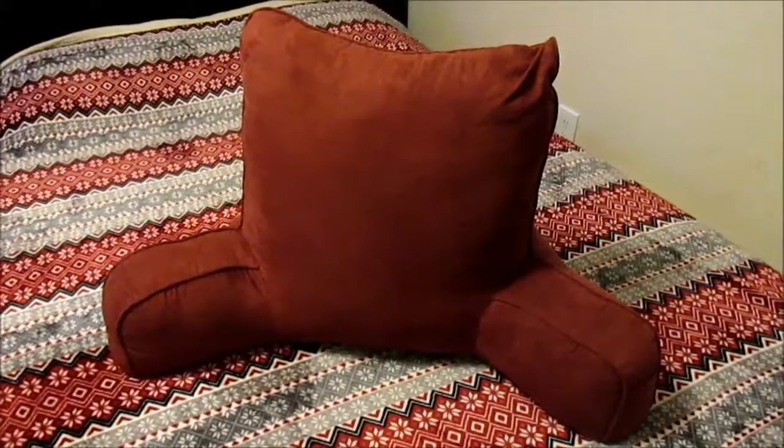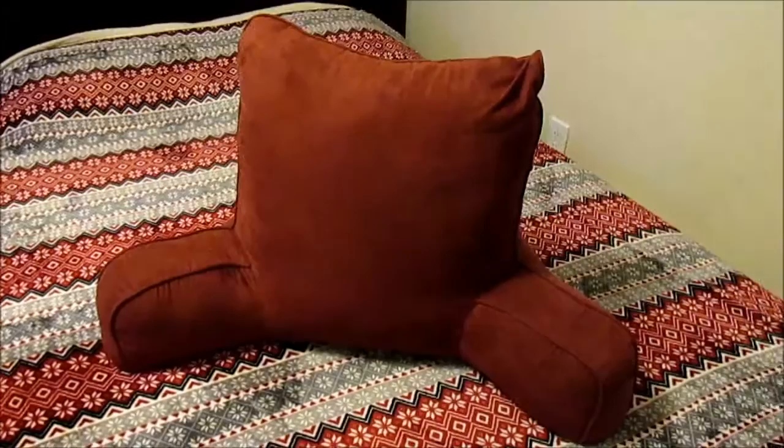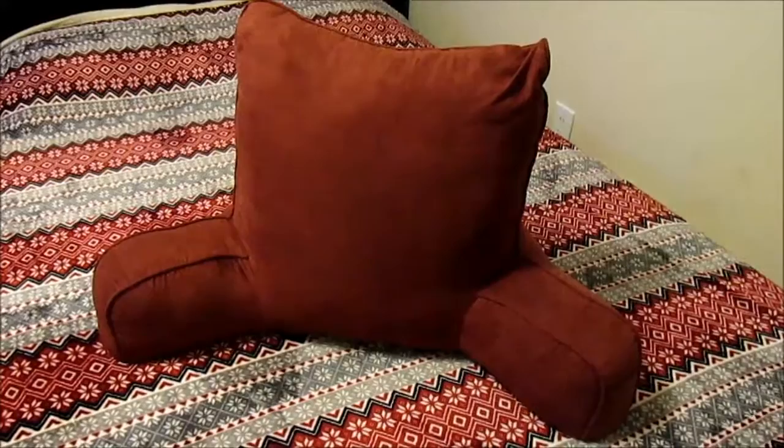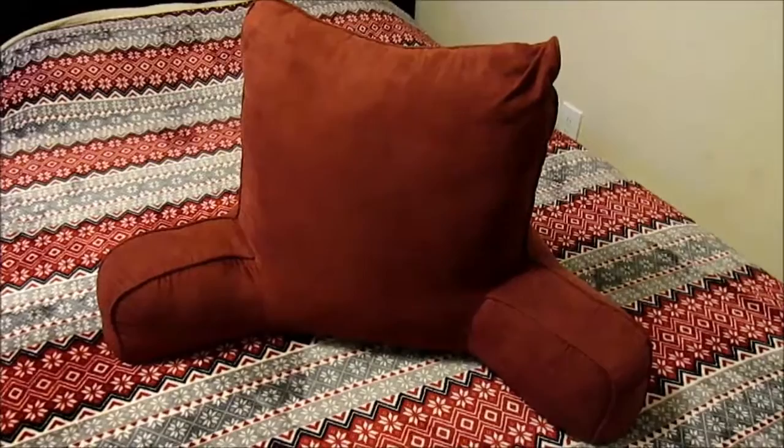This is a review of the Arlie oversized bed rest pillow, also known by several names including a bed lounger or bed rest pillow. You can buy this lounger on various online stores. eBay prices tend to be a little bit higher. I bought mine at Walmart for just under $34 including tax, and shipping was free to the Walmart store.